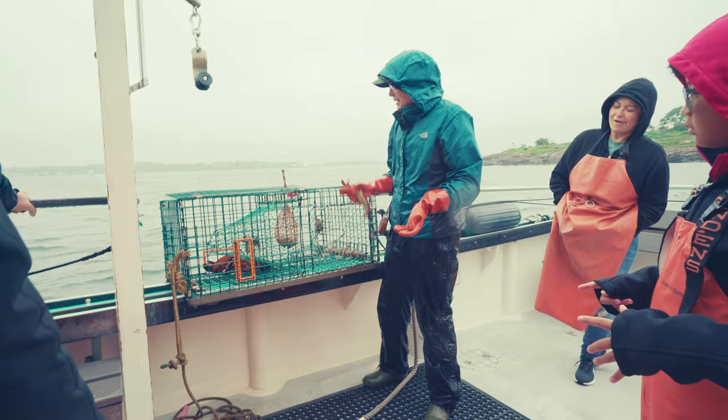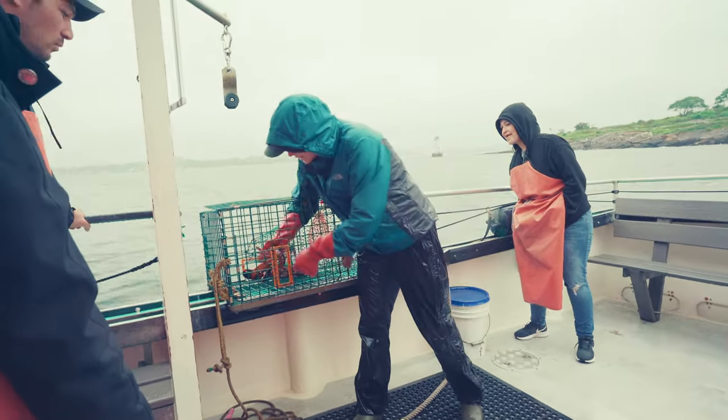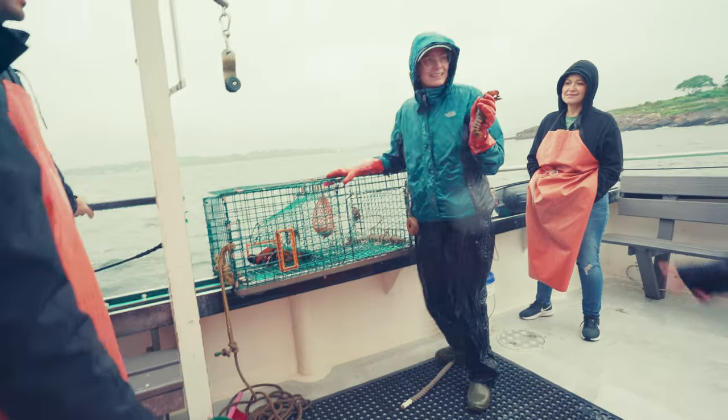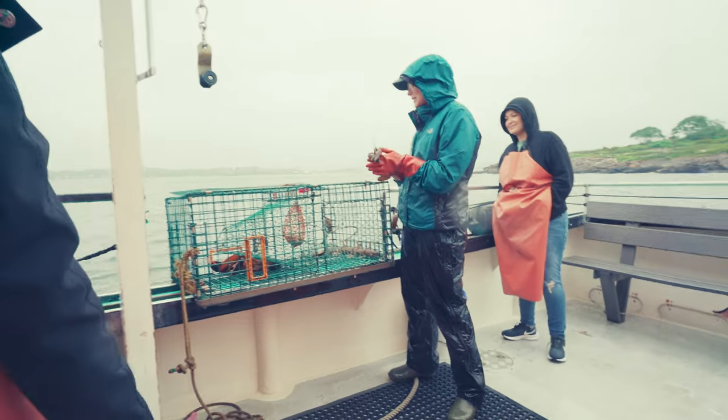This one is obviously way too small. You can see how it doesn't escape yet, but they go right out of these escape vents. That's why we like to train these lobsters to go in and out.